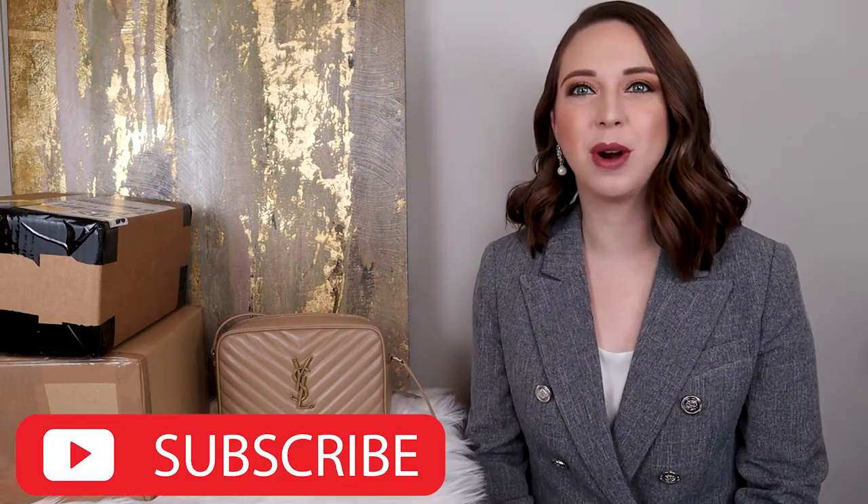Hello everyone and welcome back to Lux and Wine. My name is Caitlin. If you're new here, welcome. I'd be so excited if you subscribe.